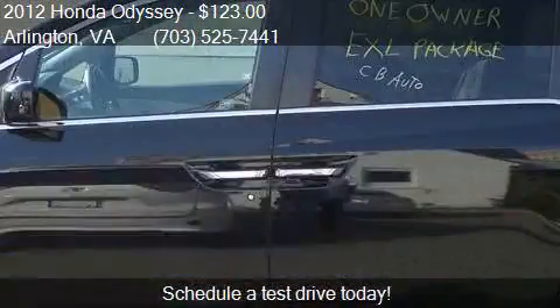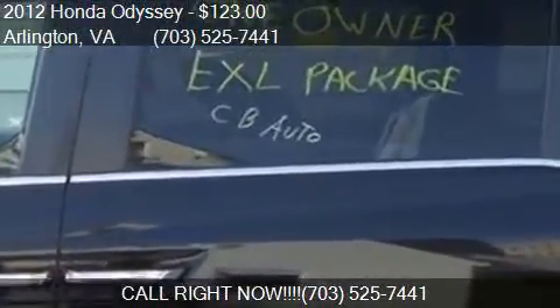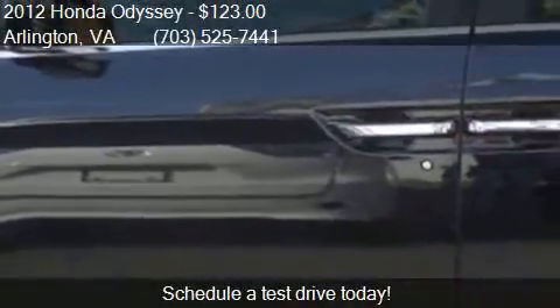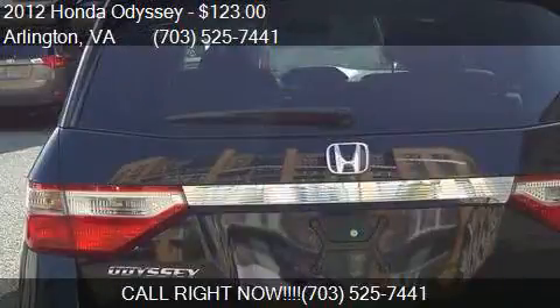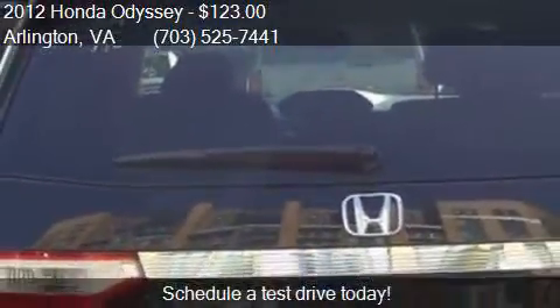Call us at 703-525-7441 or stop by our lot. Find us at 936 North Kenmore Street in Arlington, Virginia, on our website, or check us out on carsforsale.com.